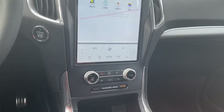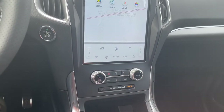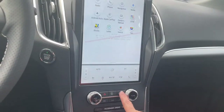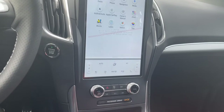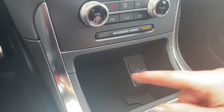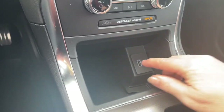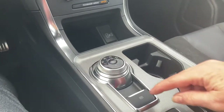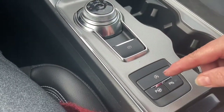You have dual climate control, volume and tuner, and your camera with different views off the bumper and hazard lights. There's front defrost, and you also have your wireless charging pad as well as USB and USB-C in that area. There's your dial shifter, electronic parking brake, and auto hold.